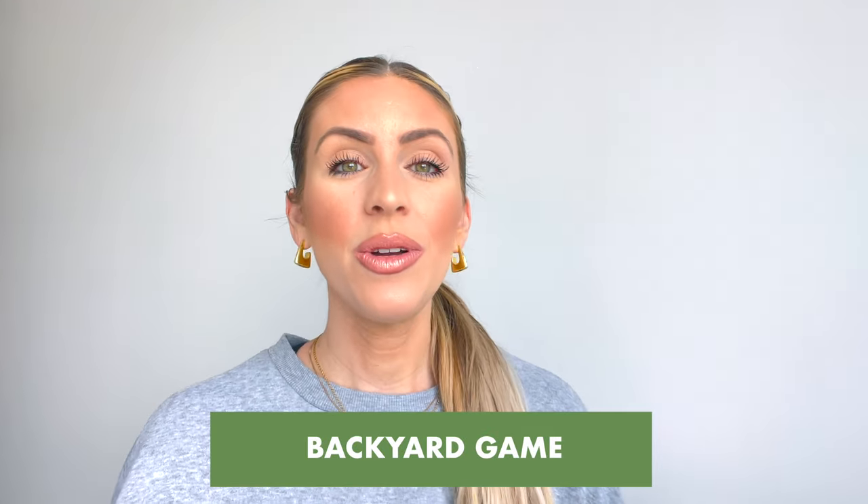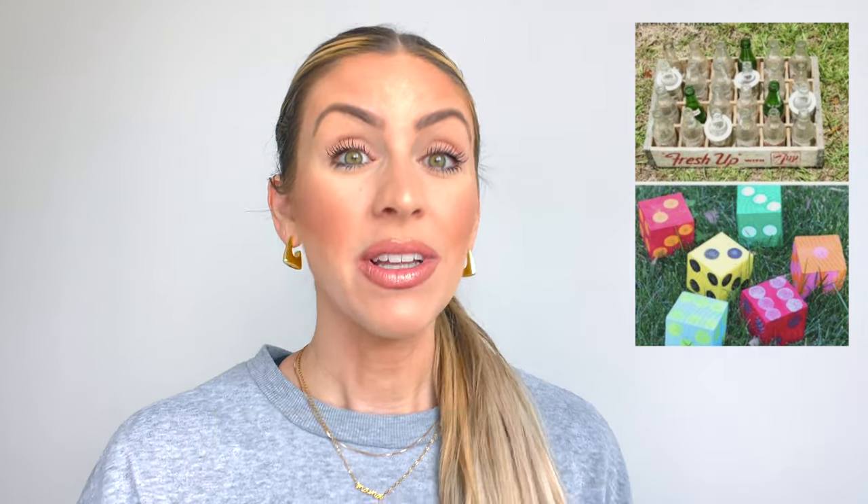Last but not least, consider including one backyard game. Something like cornhole or lawn bowling is a really easy and simple thing to have on site and very fast for guests to set up and play outside. If you have a barbecue going and kids around, this gives them something extra to do rather than running around aimlessly. It can also be turned into a fun adult drinking game if that floats your boat. Some of those games are as inexpensive as $25 and take up absolutely no storage space.